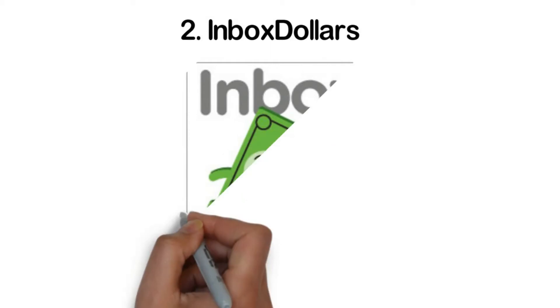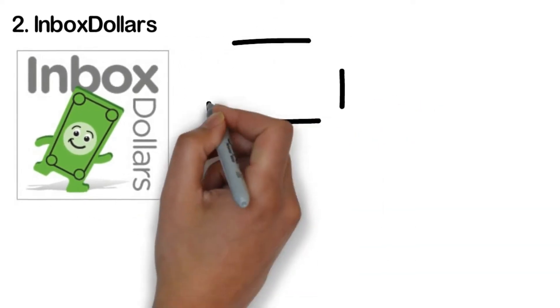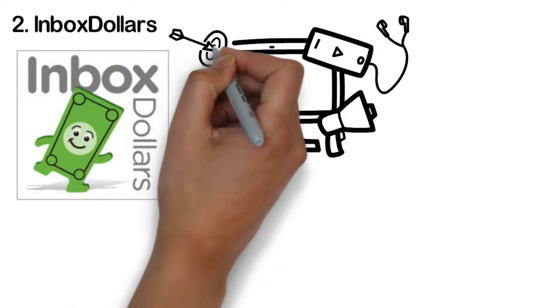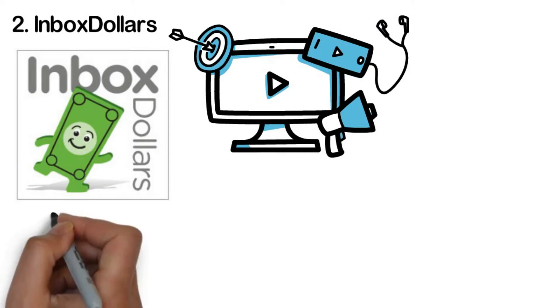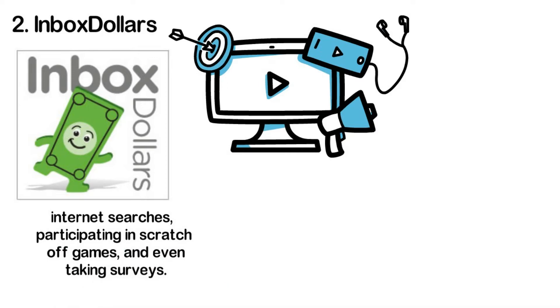Number two: Inbox Dollars. Chances are you've already heard of Inbox Dollars, but did you know the app also pays its users for watching videos? The app has a wide range of videos from cooking lessons to entertainment and news. For every video you watch, a little amount of money is credited to your account. As you are earning in cash, you don't have to go through the hassle of exchanging points or using gift cards. The app also has other income sources such as doing internet searches, participating in scratch-off games, and taking surveys.